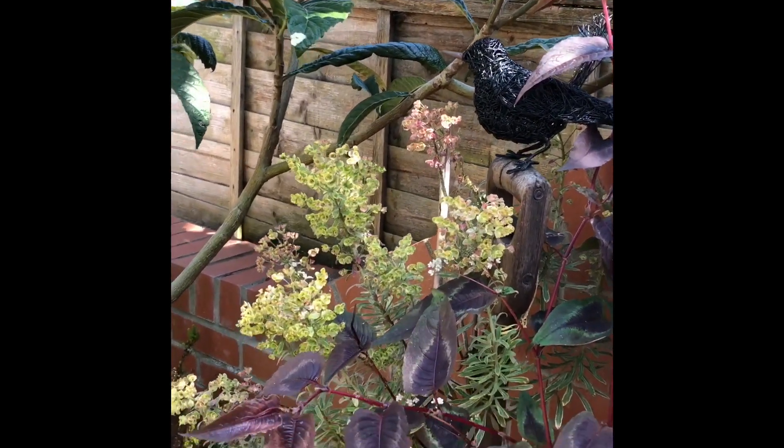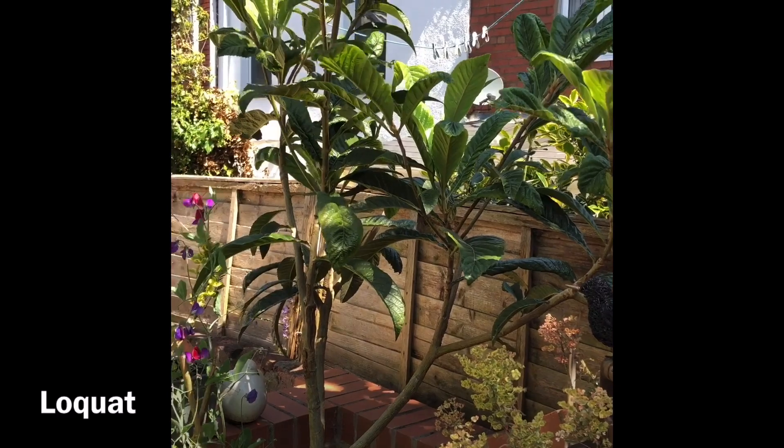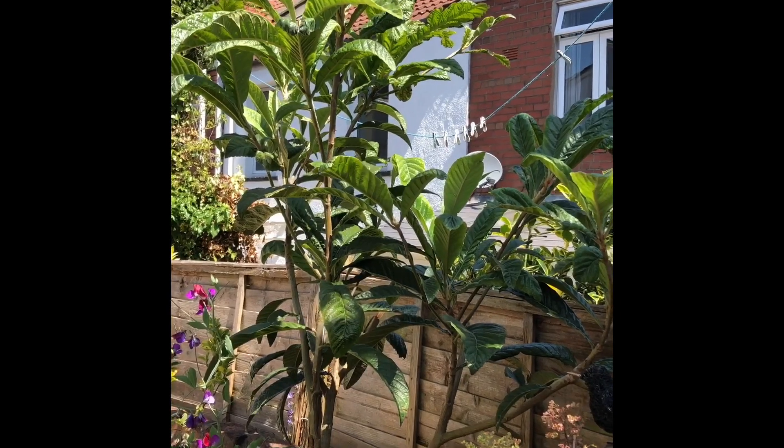We've got a lovely euphorbia here and then the corner centrepiece is our loquat which is an absolute beast - you can kind of hack away at it and it keeps coming back for more but has a really lovely kind of structure to it.